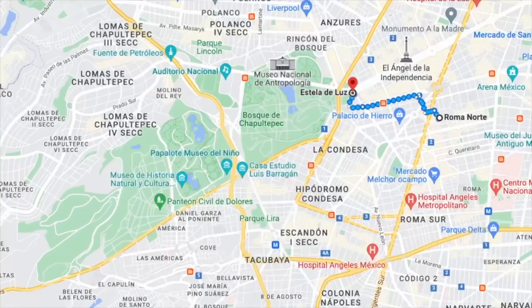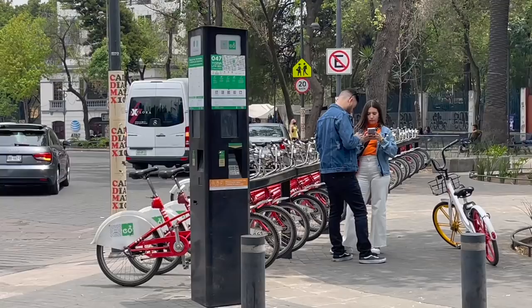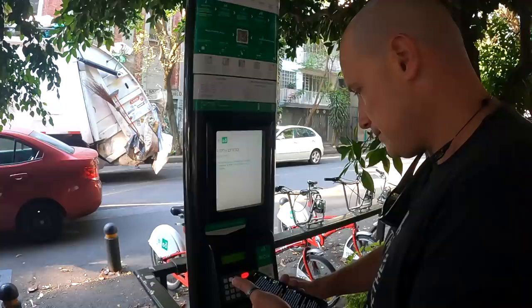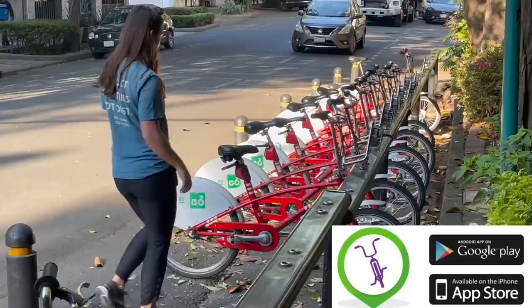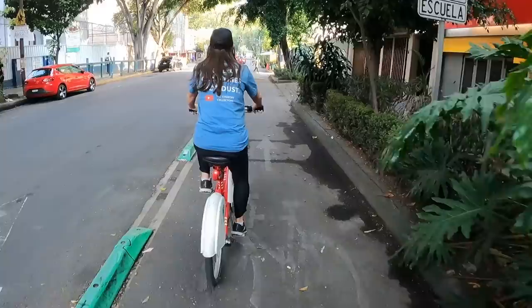From where we're staying in Roma Norte, Chapultepec Forest is about a 30 minute walk, but instead of that we are going to take these EcoBicis there. EcoBici is Mexico City's public bike system — it's fun, affordable, and convenient, with stations all over the city. It was a bit confusing at first but we found a blog post that walked us through everything which I'll link in the description. Make sure to download the EcoBici app for up-to-date information on station locations and bike availability. Well, that was wheelie easy! Now that we have our bikes, let's hit the road!